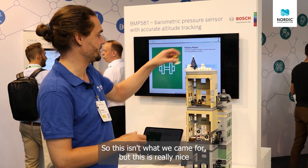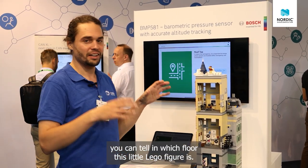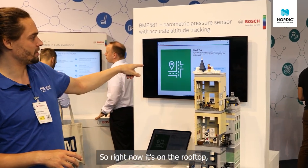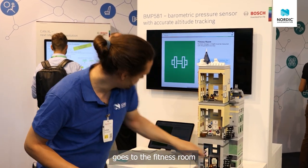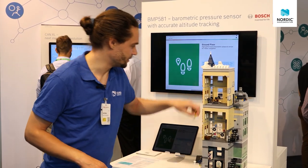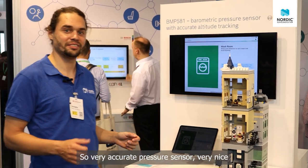This isn't what we came for, but this is really nice. They have a pressure sensor so accurate you can tell which floor this little Lego picture is on. Right now it's on the rooftop, goes to the fitness room, and it's on the ground floor. Very accurate pressure sensor — very nice.